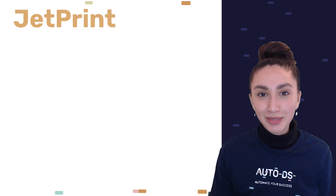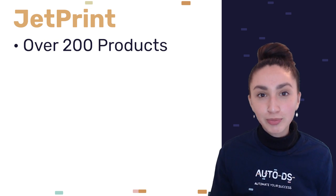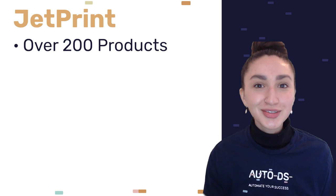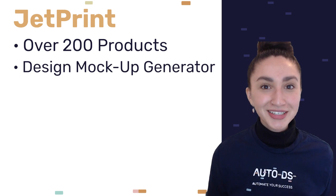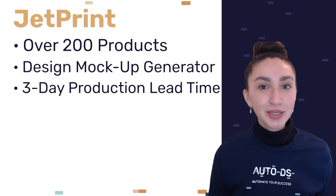Last on our POD suppliers list is Jet Print. When working with Jet Print as a POD supplier, you can choose from over 200 product ideas accessible through their website. Jet Print also helps you design products with a more realistic effect with the help of its mock-up design generator.